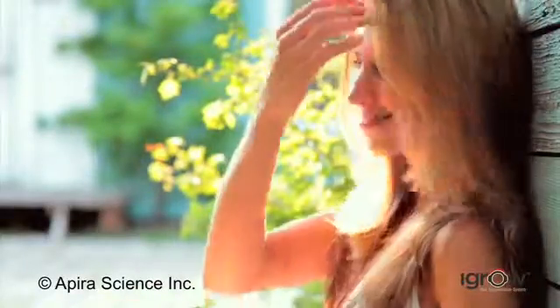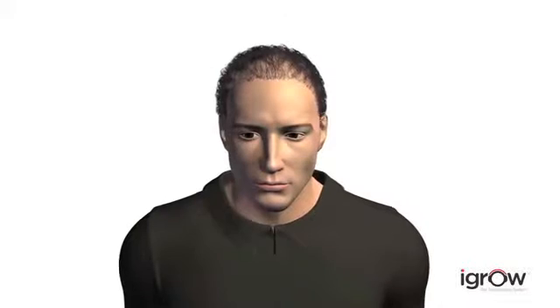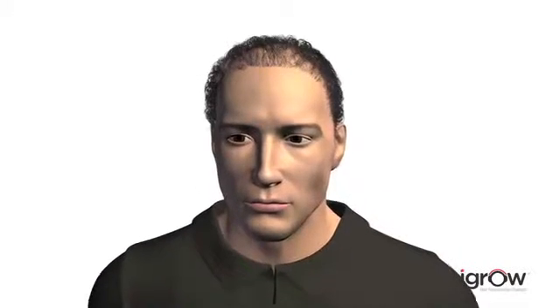Everybody wants to look their best and that starts with a full head of thick, lustrous hair. But many people experience hair loss prematurely, leaving them with thinner, dull looking hair that keeps disappearing day after day.